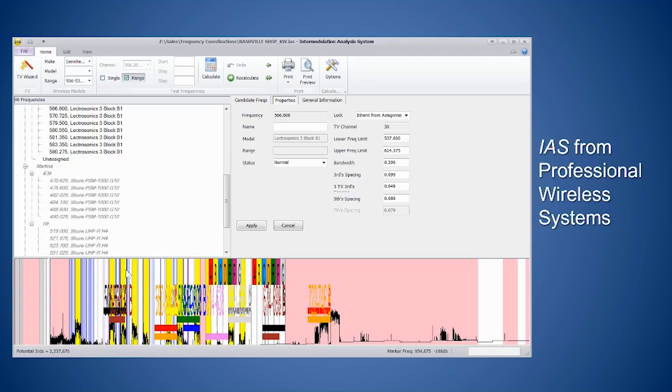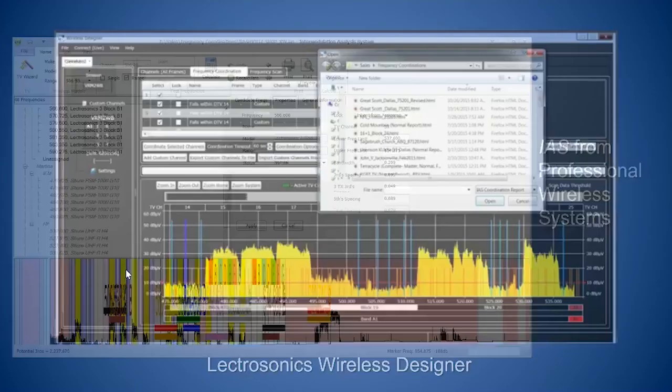Our Wireless Designer software is available for free and connects directly to your wireless devices to take the scan directly. It can connect to the Duet system, Venue, Venue 2, DSQD receiver, and the older Digital DSW system, all running concurrently. It's quick and does take some knowledge to use effectively. Essentially, this software lets you bring in a scan, make calculations so your channels don't create intermod products with each other, and avoid local interference as much as possible.